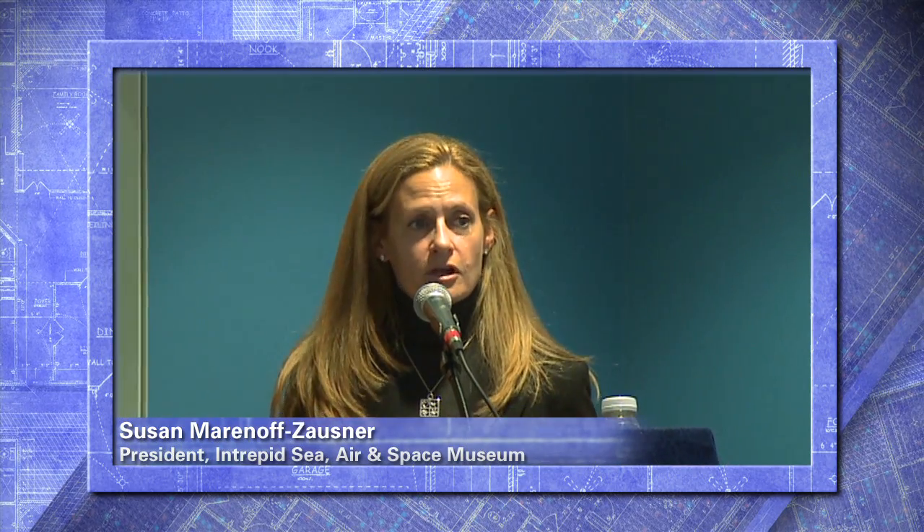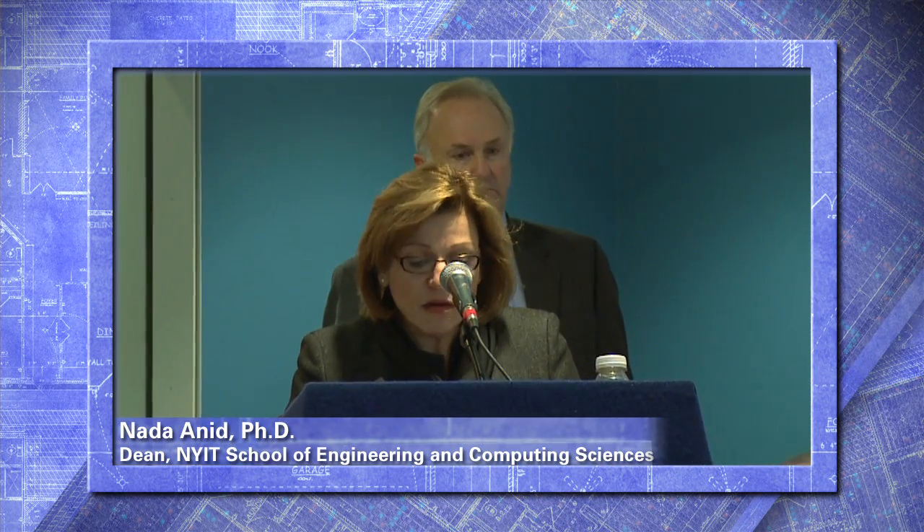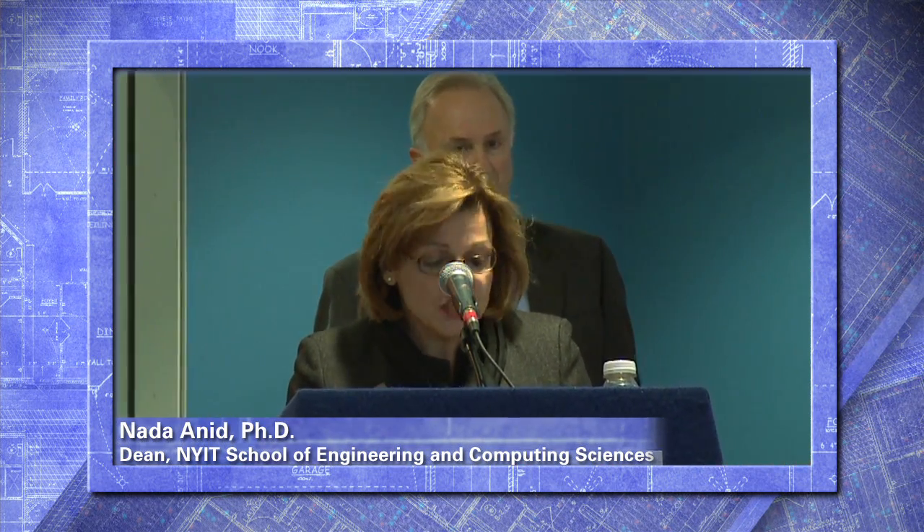It's showcasing a community effort, a community partnership between NYIT and Intrepid. Being part of this project is a testimony that ordinary students are up to extraordinary challenges.